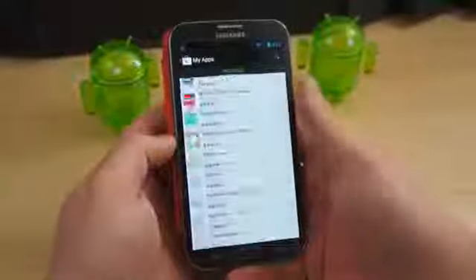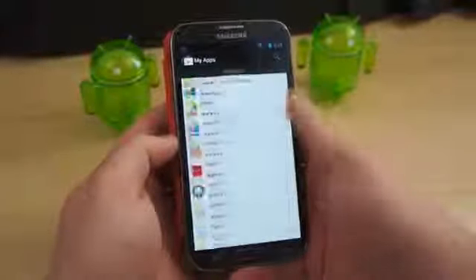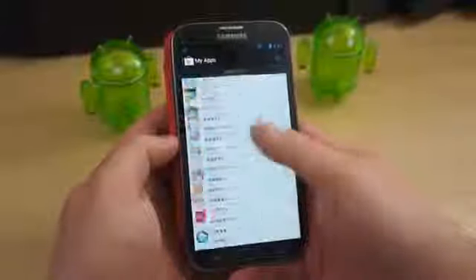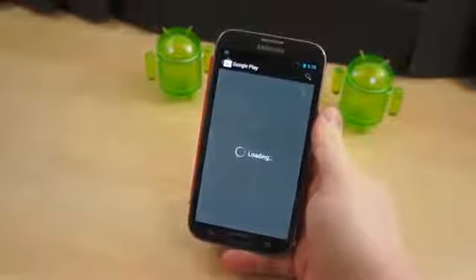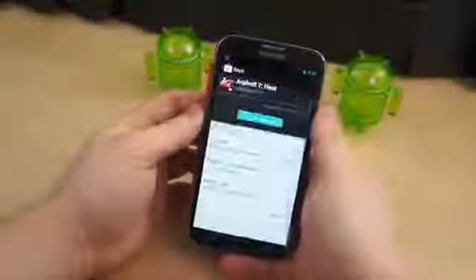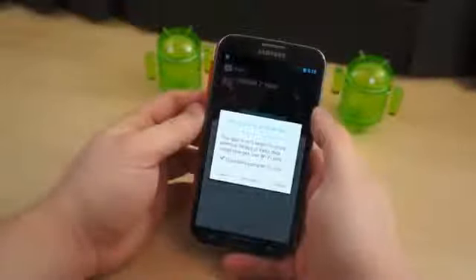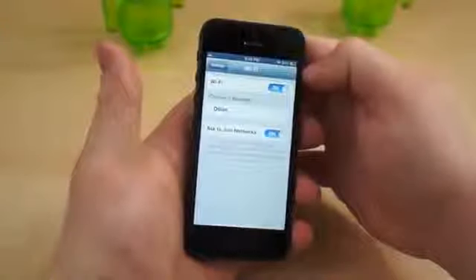Of all the things we may download, applications and games can sometimes be the most taxing on our data allowance, chewing through hundreds of megabytes and sometimes several gigabytes at a time. Both Google and Apple have put safeguards in place to keep us from accidentally blowing through our data allowance by downloading a large file from Google Play or the App Store. On iOS, you can't download an application or update larger than 50 megabytes over 3G or 4G — you must connect to Wi-Fi before the download will begin.